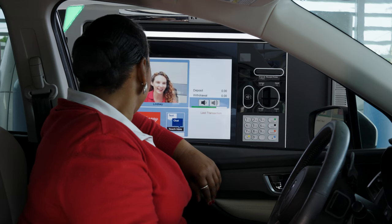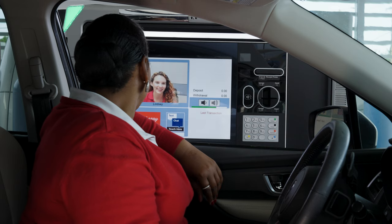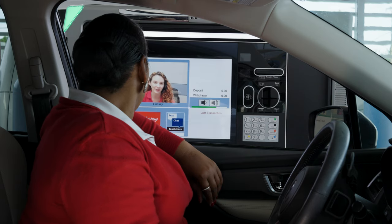Hi, Ms. Nico. How are you today? I'm doing well. How are you? I'm good. How can I help you? I'd like to cash a check. Can you help me with that process?